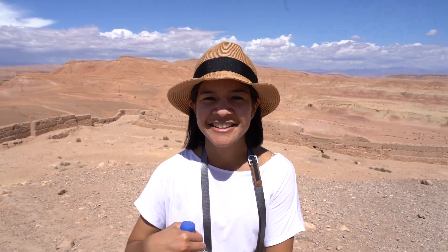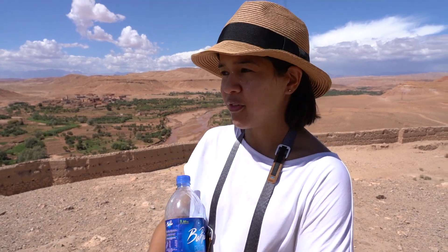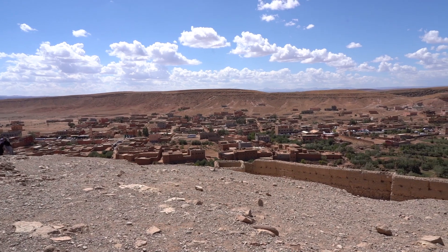Ouarzazate is known as the Moroccan Hollywood. Another interesting fact: before Hollywood came here to film, this little town was filled with Berber people, but with the influx of Hollywood filming and tourism, those people have now moved to a newer part of town just across the riverbank. There are very few families that still live in this area — most have moved across the bank.